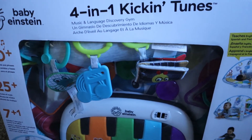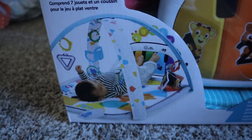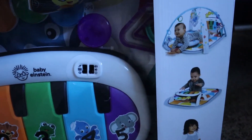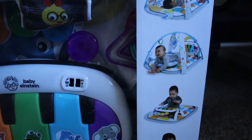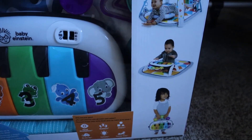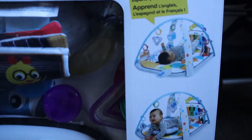Our friends got us this little play mat. We haven't opened it yet and I'm not sure where we're going to put it — she probably won't play with it for a few months. But we'll probably put it downstairs so she has something to look at and something to play with. It looks like it comes in all these different setups.